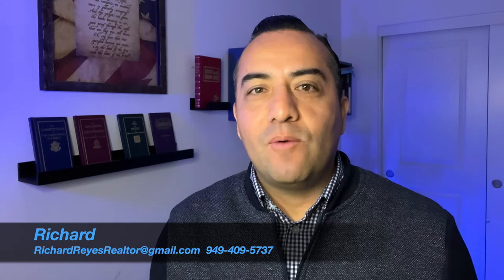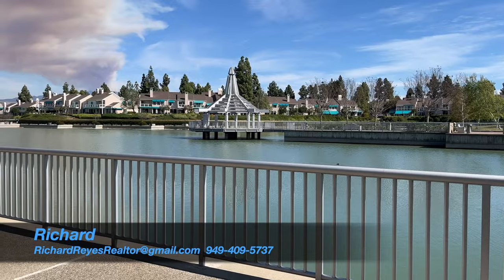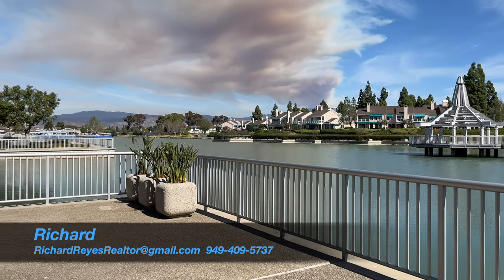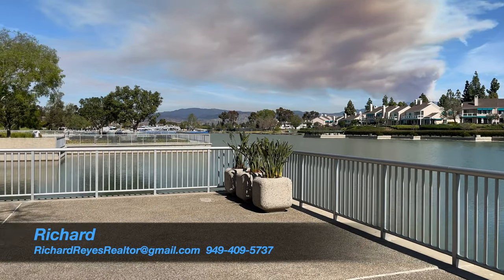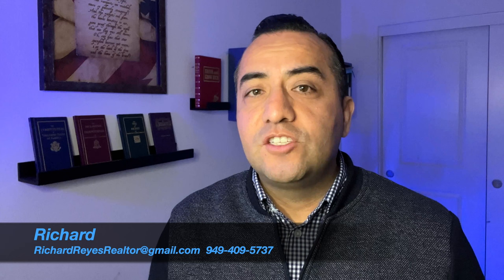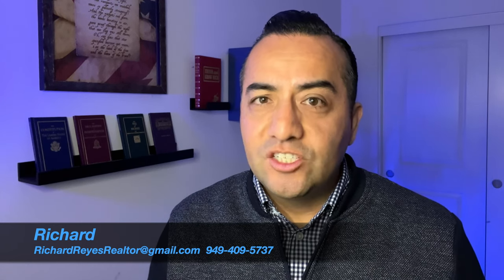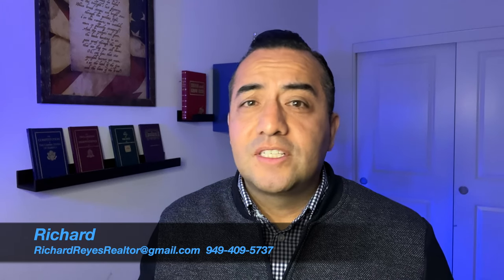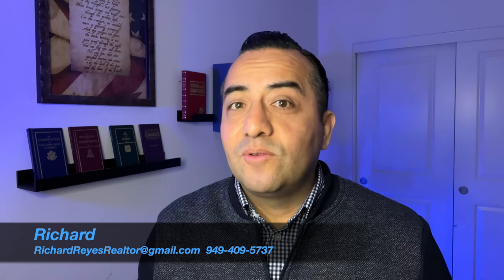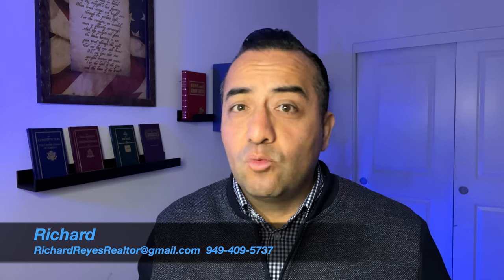Hey guys, this is Richard. In this video I want to take you through a neighborhood tour of the Woodbridge neighborhood in Irvine. I'm going to go over the different types of properties you could purchase — single family, condos, and townhouses — but also if you're looking to rent, there are apartments available within the neighborhood as well. I'll also cover the different schools, parks, recreational areas, and the shops and entertainment centers accessible without leaving the Woodbridge neighborhood.